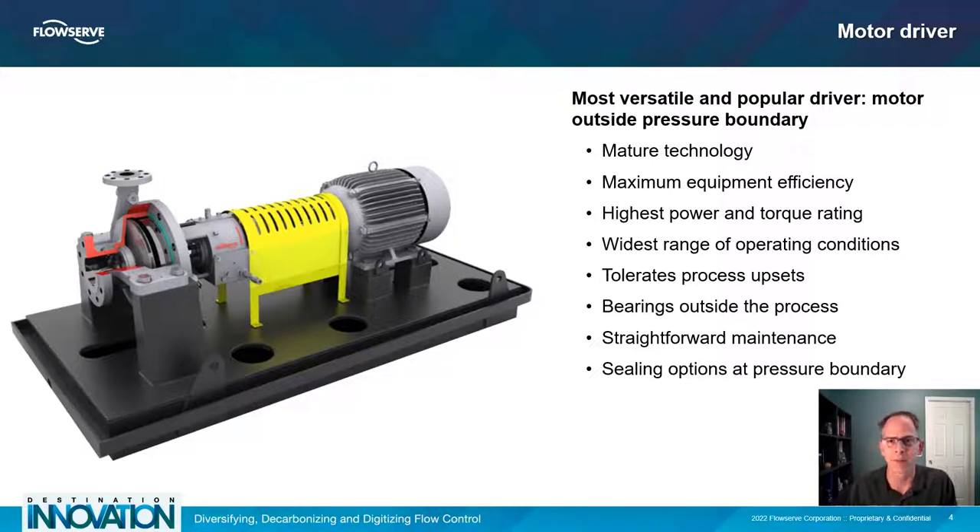Does the equipment accomplish the fluid movement goals? Does it accomplish energy, water use, and reliability goals? When the equipment goals are established, we can determine how best to approach sealing the pressure boundary.